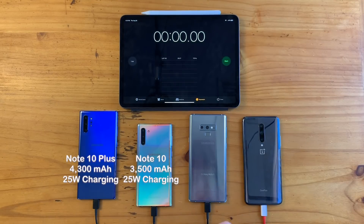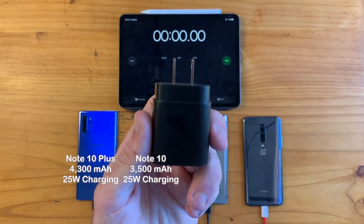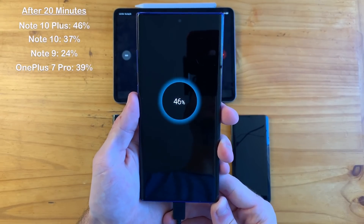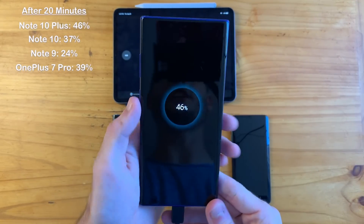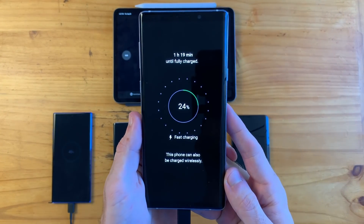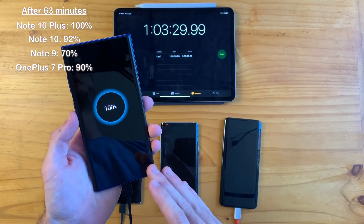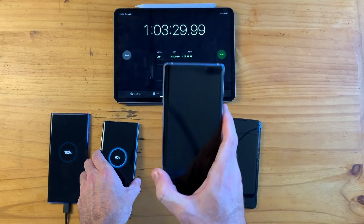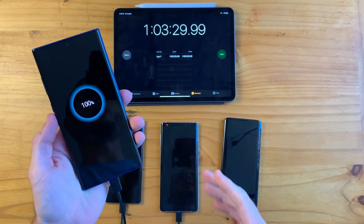Another major difference I came to really enjoy on the Note 10 Plus is its super fast charging capabilities. On paper it might not sound like much — 25-watt charging versus the predecessor's 15-watt charging — but almost getting 50% battery in just 20 minutes of charging with the Note 10 Plus is a huge improvement over the Note 9, which gets around half of that amount in the same time frame. In terms of battery drain, the Note 10 Plus keeps you going even longer despite having only a slightly larger battery of 4,300 milliamps opposed to 4,000 on the Note 9.